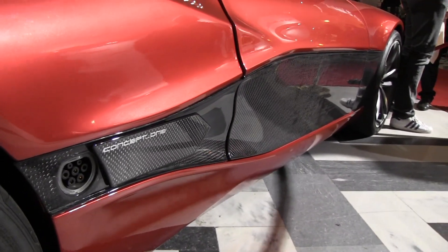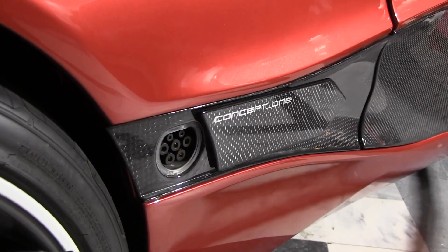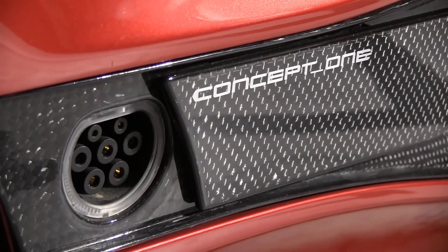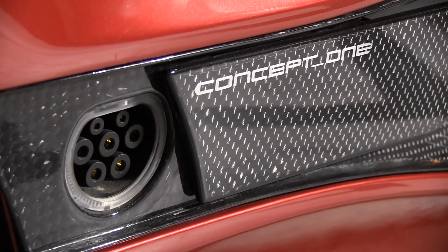Besides the cars we do a lot of other things. We do electric bicycles, we make powertrains for other companies, we make engineering services for other companies, prototypes. We even make wheelchairs — really a wide spectrum where we can apply the technology we've developed for this car in a bunch of other products.